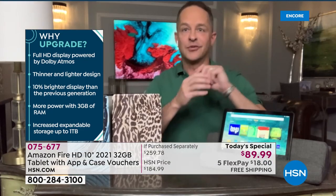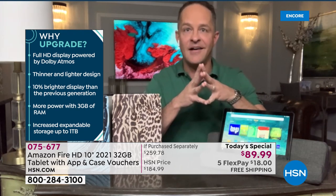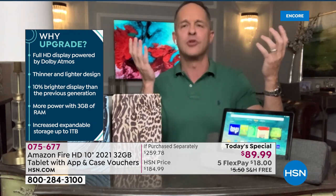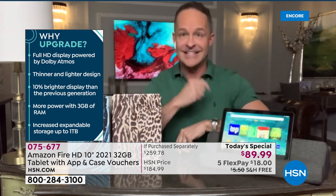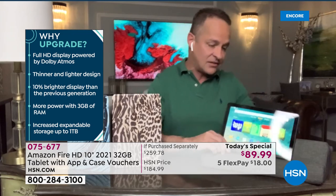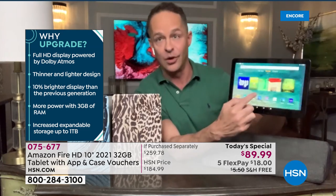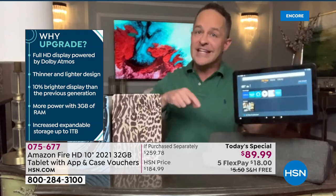If you guys look at the left-hand side of your screen, I'll try to walk you through all of those. This is a full high-definition display powered by Dolby Atmos. I'm sure you guys are familiar with the incredible Dolby sound and Dolby vision brought to professional devices — it's in here. This is the thinnest and lightest 10-inch we've ever seen from Amazon. It's 10% brighter. This display has over 2 million pixels in it. The display is out of this world.